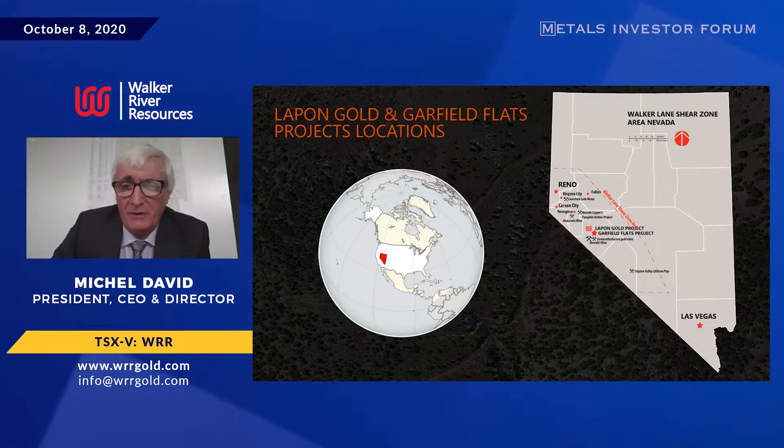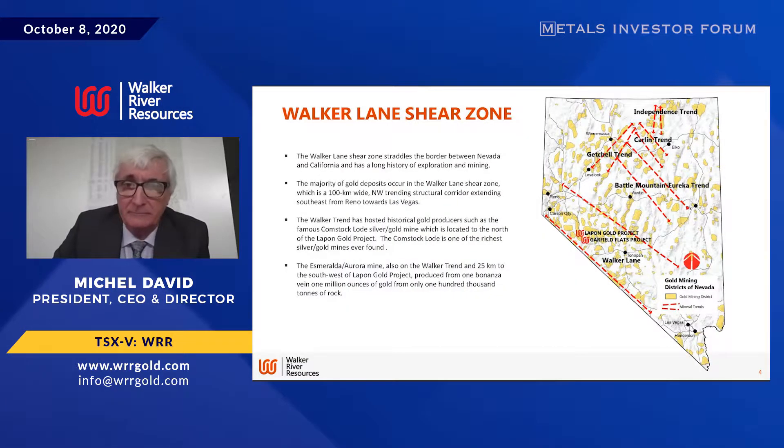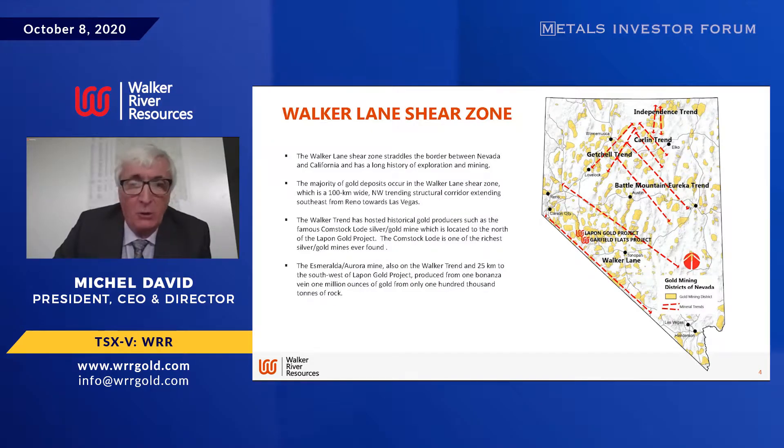Where are we? Nevada has these trends of Battle Mountain, Carlin, Gachelle, and the Walker Lane trend — we're right there, we're close. We're a half hour out of the little town of Yarrington, an hour and a half out of Reno. Our lab is in Reno, everything is local. We had no problem with infrastructure, roads, or transport.